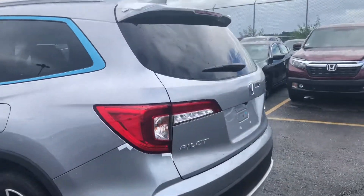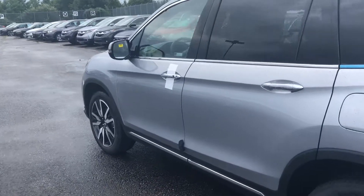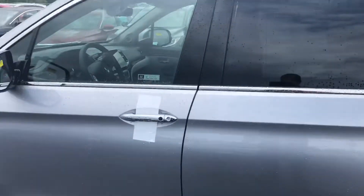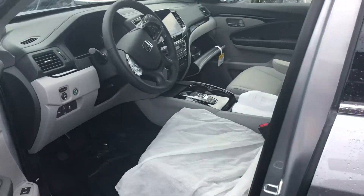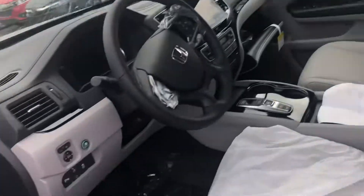I won't be able to demonstrate some of these features because this vehicle hasn't been through its pre-delivery inspection yet — that's what we call it to get everything functioning. It's such a fresh unit, we literally just got it in yesterday. You can still see all the plastics everywhere — very, very new unit.